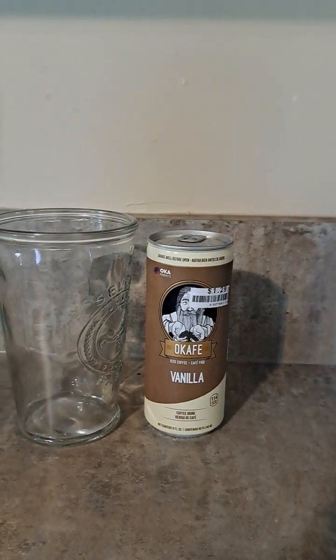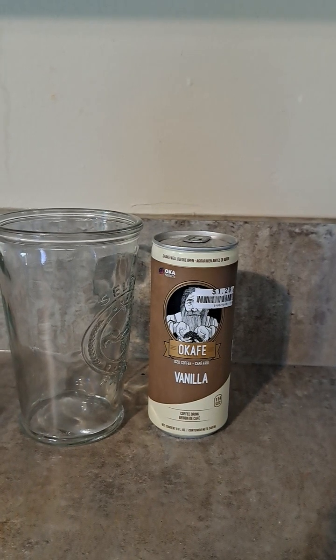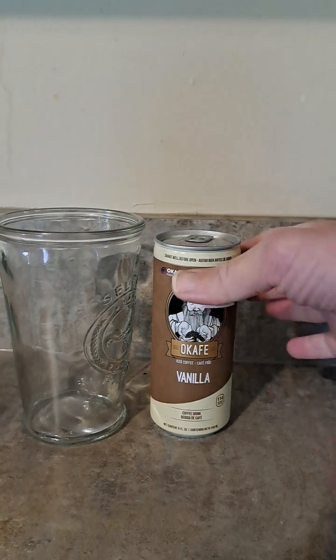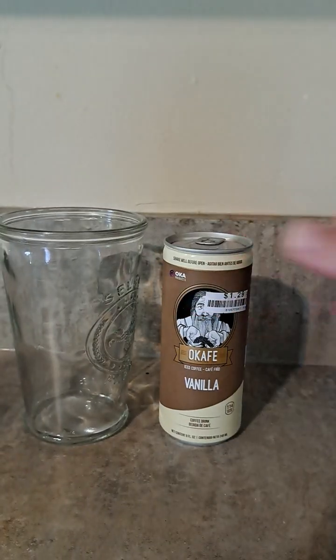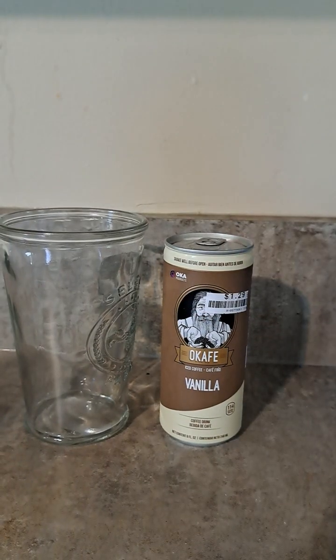Oka Vanilla Iced Latte, and Iced Coffee actually. If you didn't know, part of the can is Mexican — I think it's a product of Mexico.